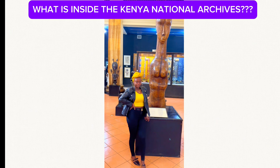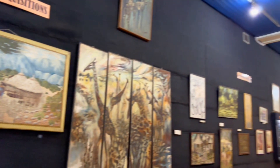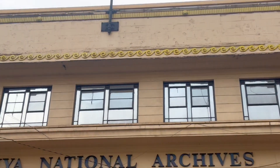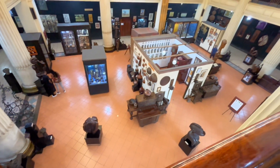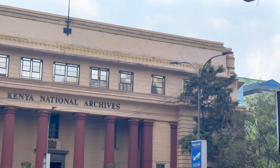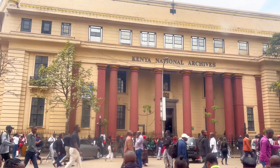What is inside the Murumbi Gallery, popularly known as the Kenya National Archives? Apparently many Kenyans use it as a navigation landmark and do not know what is inside. I personally, for many years just like any other Kenyan, have been using the National Archives as a stopover and a navigation point, and as you can see it's a common thing to stand outside.